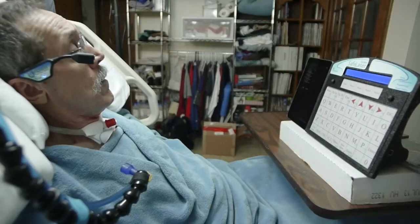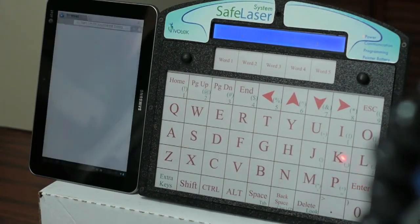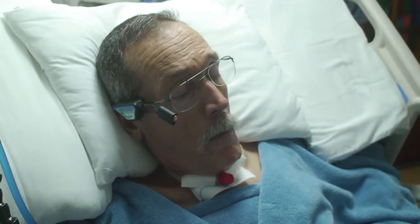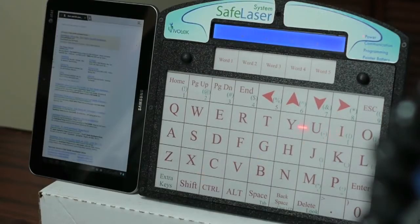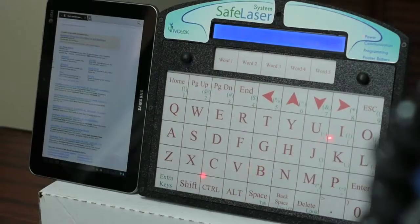When Martin points the laser at the large laser-sensing surface, the laser output switches from low power and iSafe pulsing to a bright, constant laser-light feedback that makes it easy for Martin to target keys. Martin selects the function by dwelling on the keys for a user-definable amount of time.